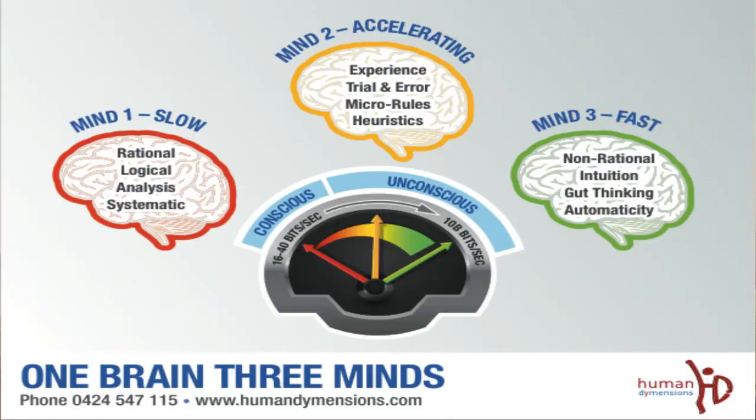Then we really speed up — 10 billion bits a second. Mind three is the fun one, because then we don't have to think at all. Essentially this is the non-conscious, the real non-conscious, because this is gut thinking and this is where we do things automatically. The stuff that goes on in mind three, the only way you'd even realise it is when you reflect. You certainly have no opportunity of knowing what's going on while it's going on. Like fight or flight — that's really where that is.